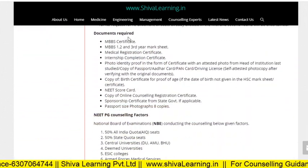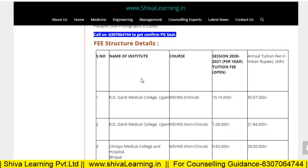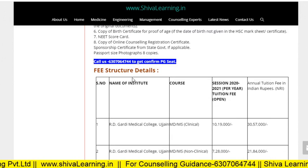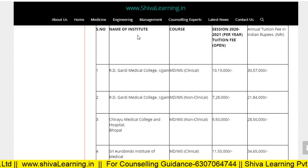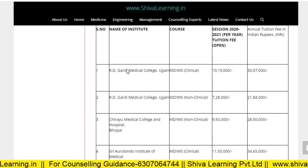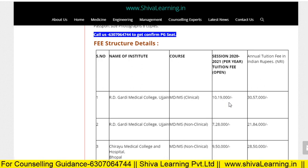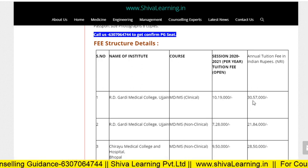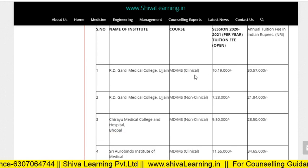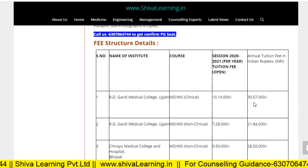With the required documents, you have to visit the college. Now let's see the fee structure of each college. For RD Gardi Medical College, the fees are near about 10 lakhs, and for NRI people the fees are near about 30 lakhs. For MD/MS non-clinical, it is near about 7 lakhs, and for NRI people it is near about 21 lakhs.